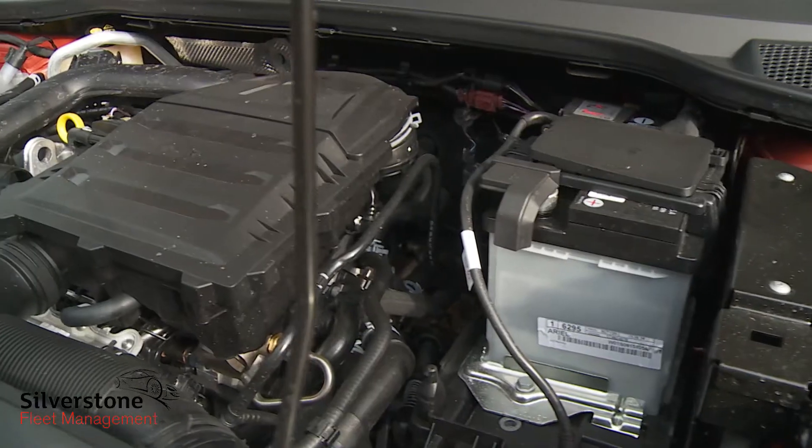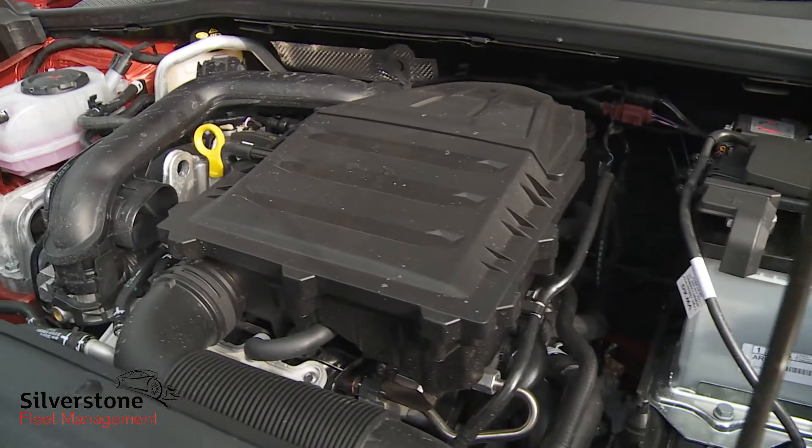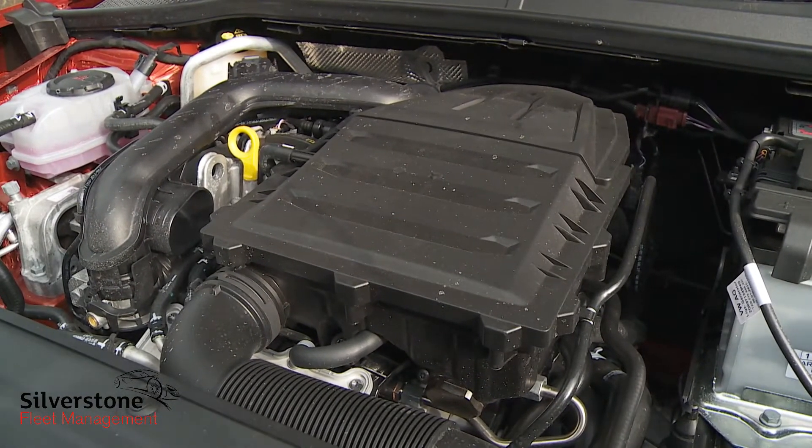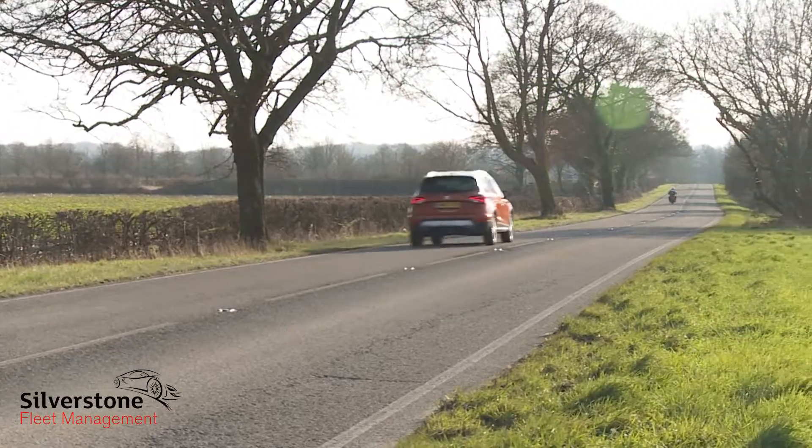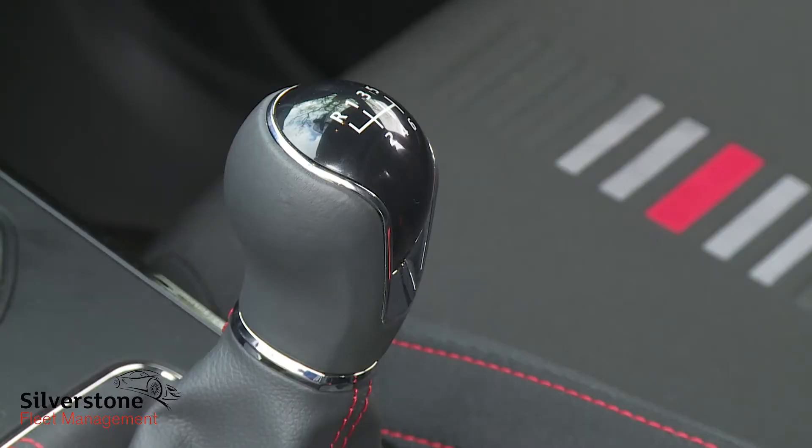As for engines, most will choose the likeable one-litre TSI turbo petrol unit we're trying here. This three-cylinder powerplant is primarily offered in 95 PS guise, but there is also a 115 PS variant if you want a little more power, with a six-speed manual gearbox and the option of DSG auto transmission. Either way, in a one-litre TSI Arona, 57.6 MPG is possible on the combined cycle and around 111 grams per kilometre of CO2.